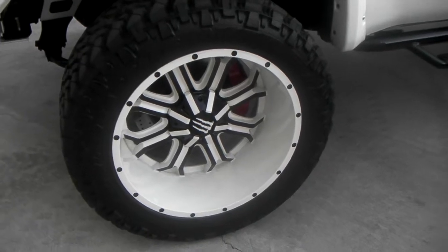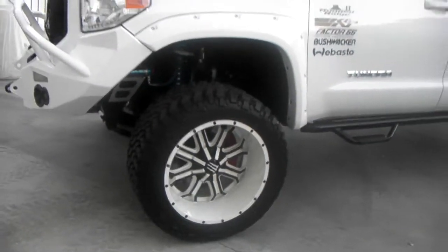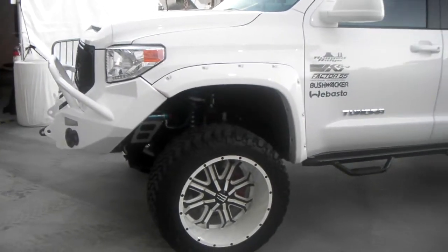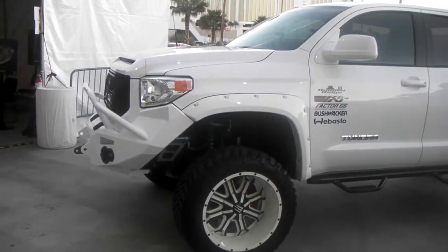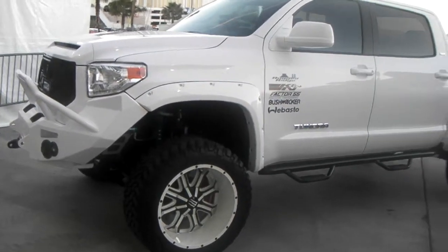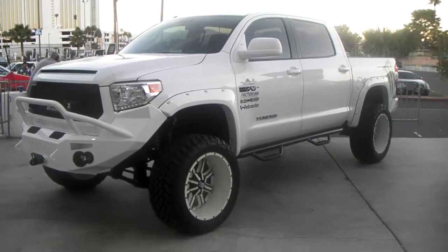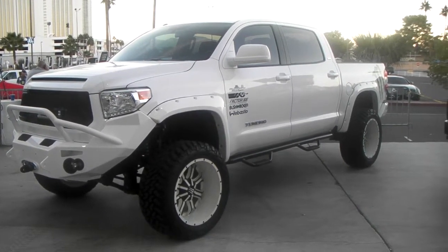This is the 22-inch, probably a 22x12 or 22x14, on the 325-50-22 Nitto Trail Grapplers. You can buy these online or call us at 877-544-8473. Some of the best prices you'll find anywhere. This is your boy KB from Doves and Tires TV, signing off.